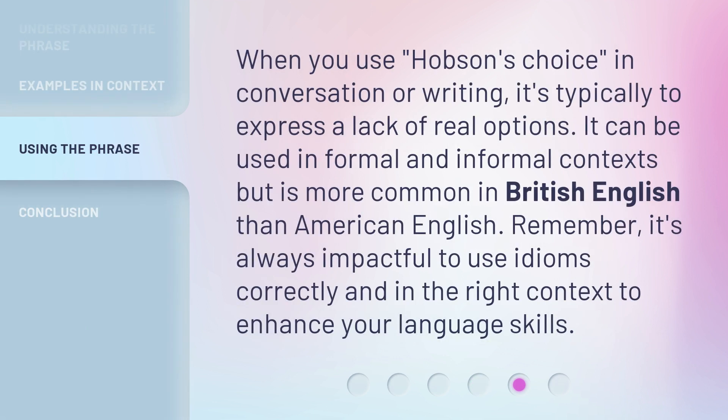When you use Hobson's Choice in conversation or writing, it's typically to express a lack of real options. It can be used in formal and informal contexts, but is more common in British English than American English. Remember, it's always impactful to use idioms correctly and in the right context to enhance your language skills.